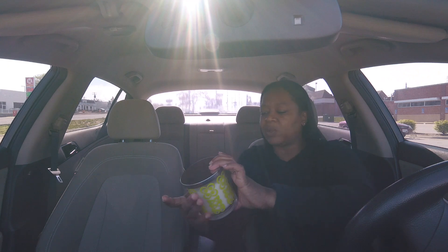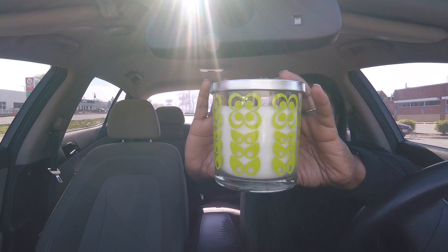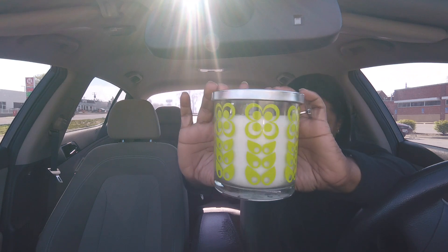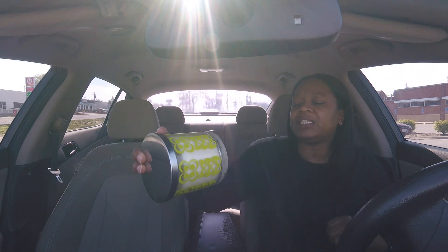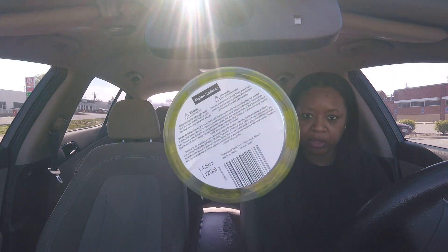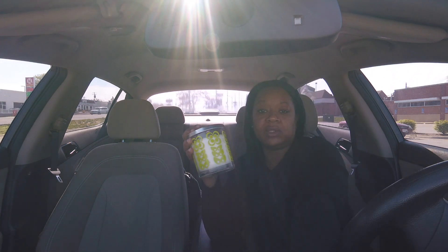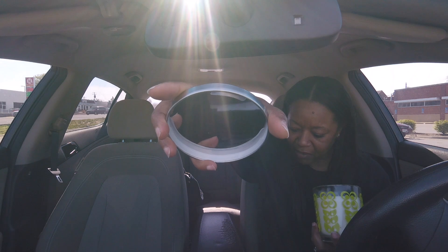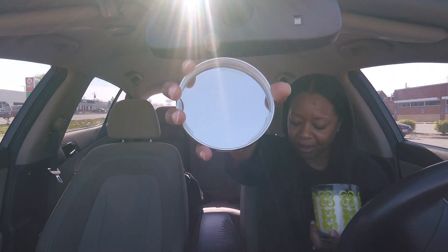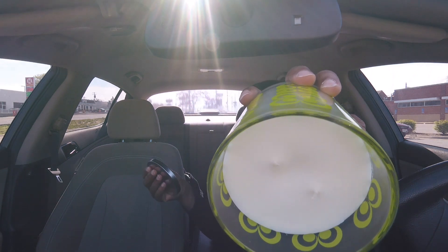We're going to start with this one. It has this retro-looking design on the jar — very retro to me. And this one is Melon Spritzer. There are no scent notes at all on these candles. Oh wow, that looks like a mirror, y'all! It's a two-wick candle. This one actually smells really, really good.